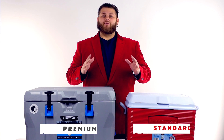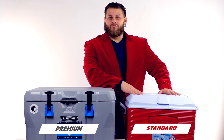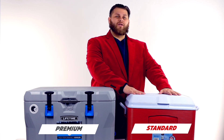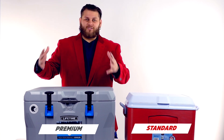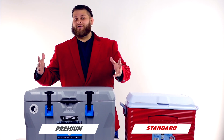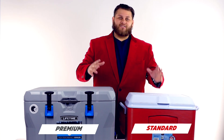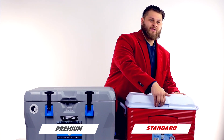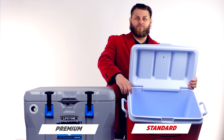We have two different classes of coolers here. This right here is your common cooler — this might be what you and your grandpa or your father took on fishing trips when you were a kid. This is probably the cooler that almost every person has laying around in the basement or the garage. The first thing I want to point out is if we look at the walls, we see how thin they are.